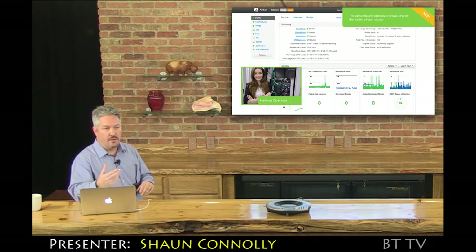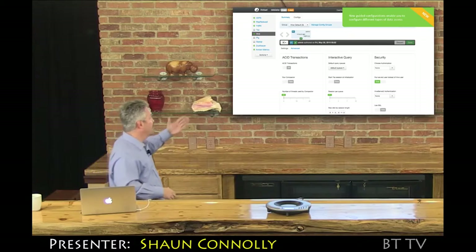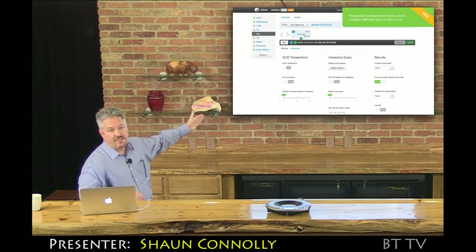For our technology as well as our partner technology, it's built open. You can add in your own elements to an Ambari stack — it can provision your technology. We have many partners who take advantage of the Ambari limo ride, if you will.